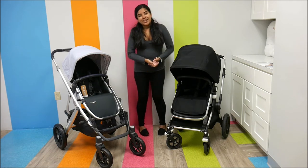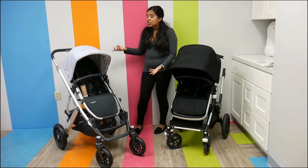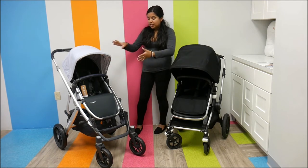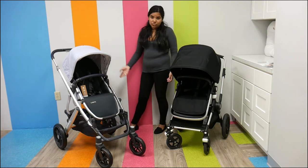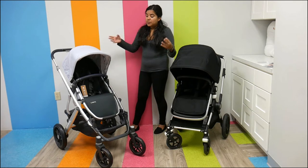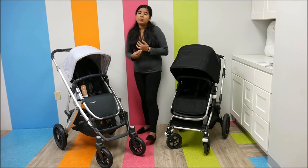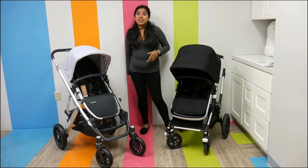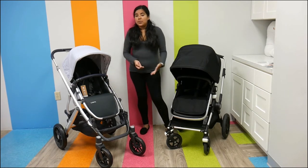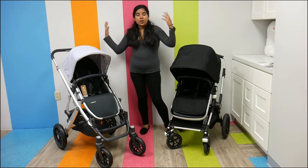The UPPAbaby Vista is a convertible stroller, so what you're seeing is just a single configuration of it. There are many other ways you can put this stroller together — you can put two toddler seats, you can use a bassinet with it, there's a piggyback board that you can use. So this stroller can really, really grow with your family, and that's a big thing to keep in mind when you are buying.